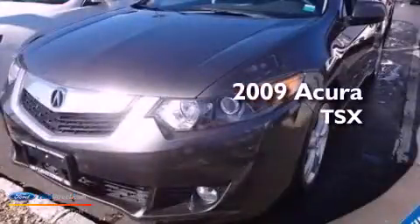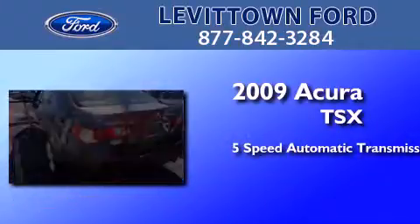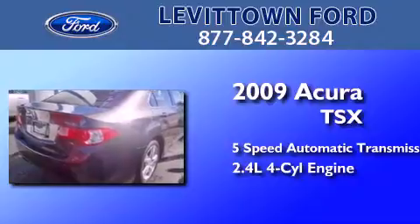This is a 2009 Acura TSX. This four-door sedan has a five-speed automatic transmission and an inline four-cylinder engine.